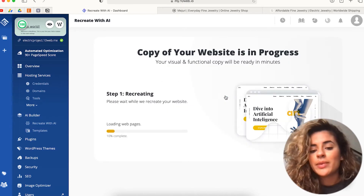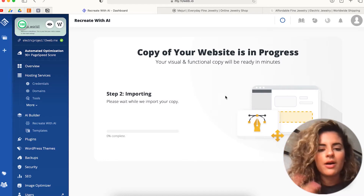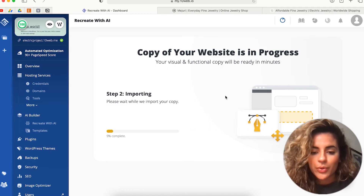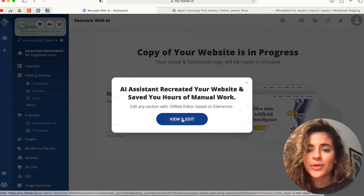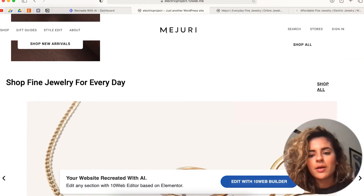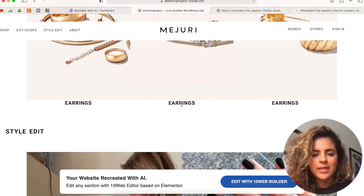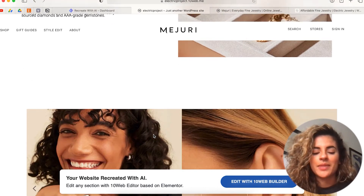This can take a few minutes, which is completely normal, because it's going through all of the elements of the website and copying them to your WordPress-hosted website. Now our website is recreated and we're going to click on 'View and Edit.' As you can see, not all of the blocks of the website are copied as neatly, so we're going to make some tweaks and of course personalize it a little bit more. You don't want your store or page to look exactly the same as another store.